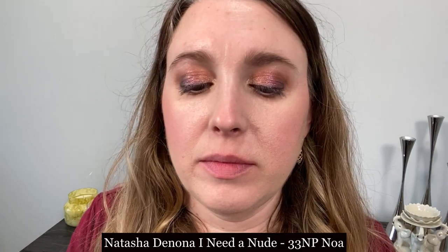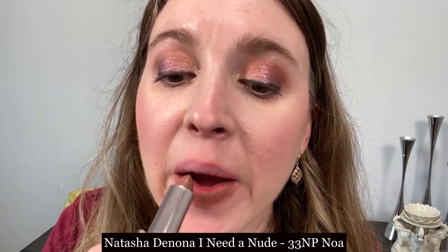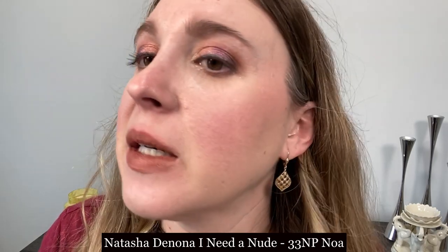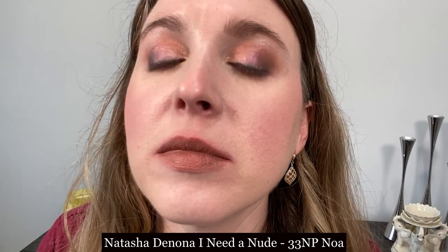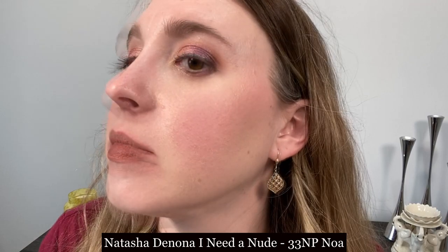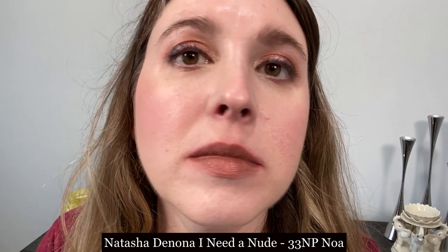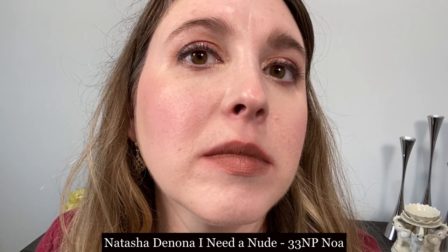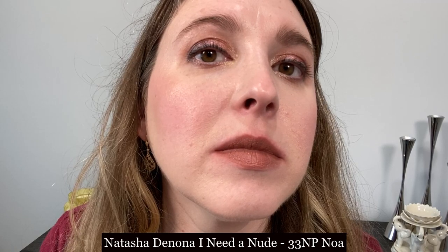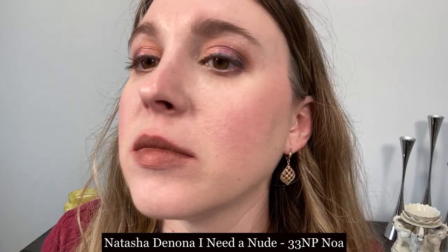This is the Natasha Denona I Need a Nude in 33NP NOAA, and you can see this formula has a similar appearance to the Lancôme L'Absolu Rouge on the lips. The color is very different but it has more of that cream look and they both feel pretty similarly — very comfortable. This one has a little touch of that vinyl texture which differentiates it from the Lancôme. The Natasha Denona lipstick has a strong cosmetic vanilla scent — not real vanilla, more of an artificial vanilla — which may be overpowering to some.